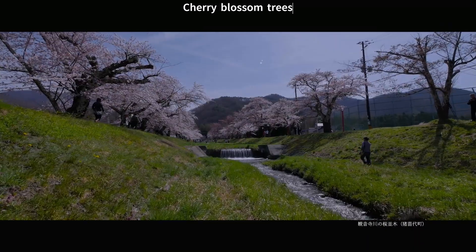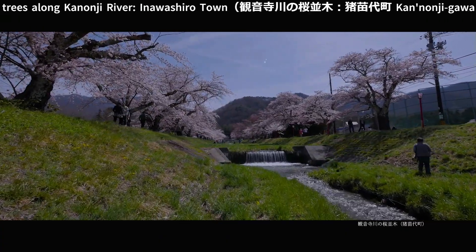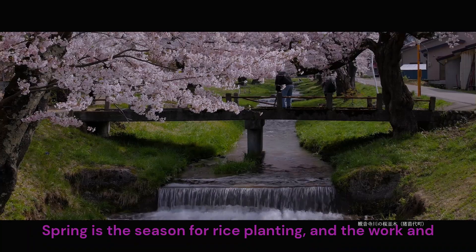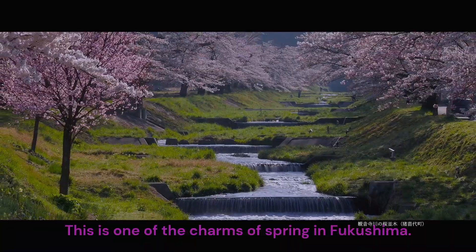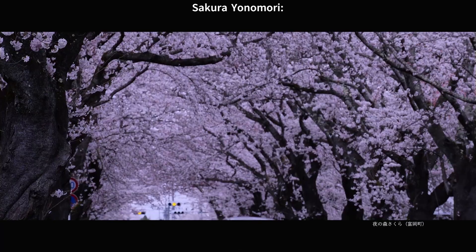Cherry blossom trees along Kananji River, Inawashiro Town. Spring is the season for rice planting and fieldwork. You can see beautiful rural scenery. This is one of the charms of spring in Fukushima.